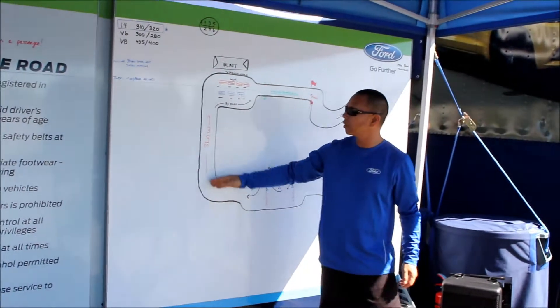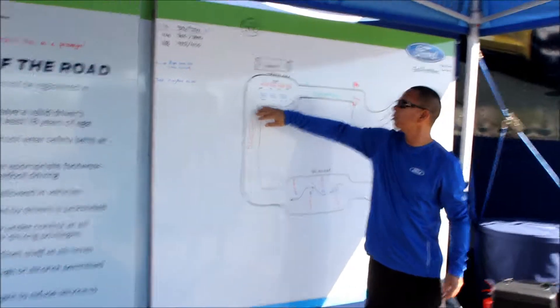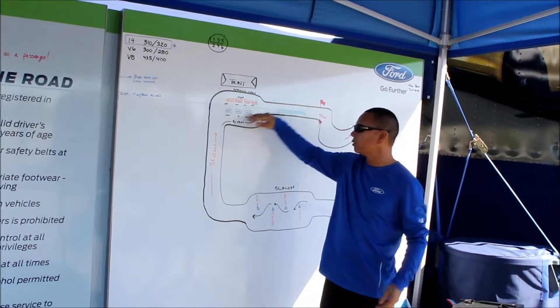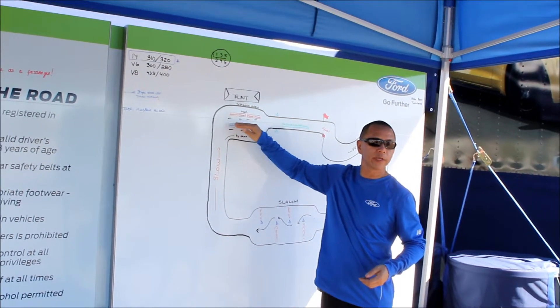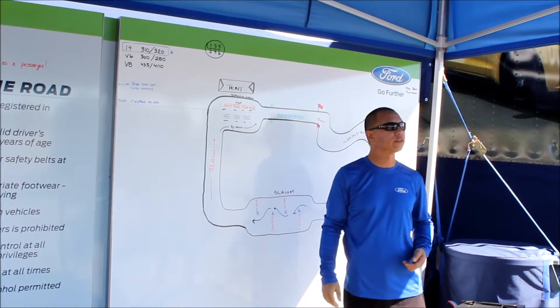After the slalom, come back nice and slowly into your staging lane. If you'd like to take more than one lap, please go to the bypass lane and ask if you can take another lap. If you want to bring the vehicle back in — say you started in the automatic — return it to staging. If you want to drive the manual, ask them to get you in that manual.